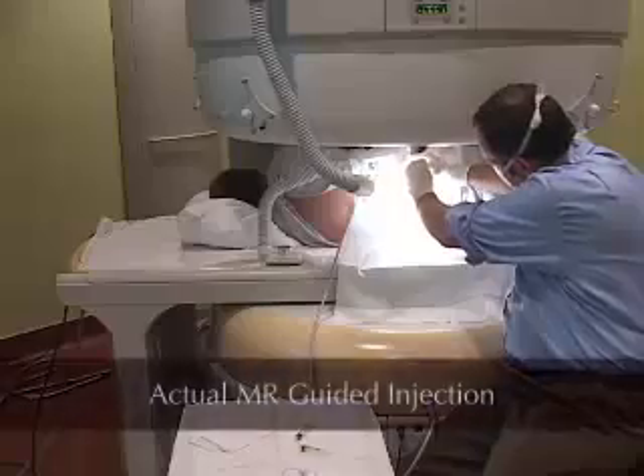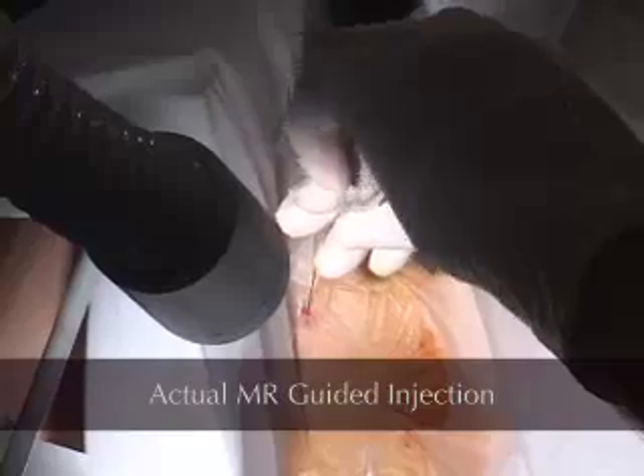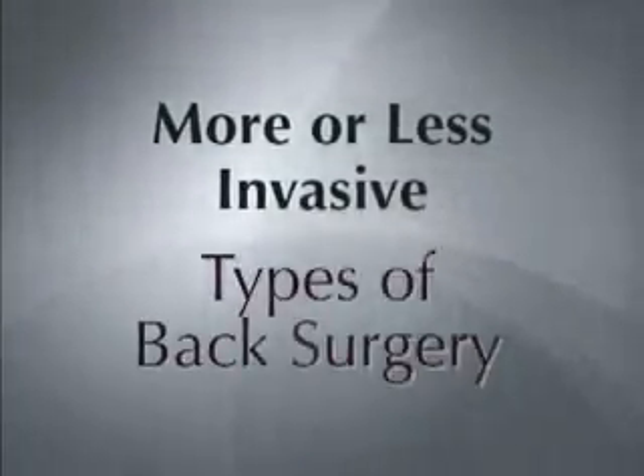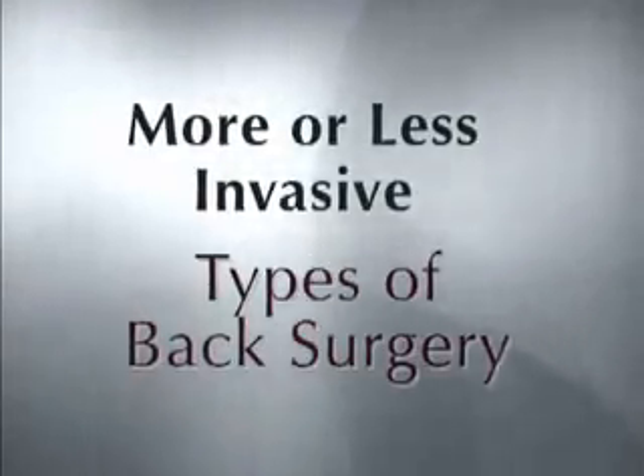And because they're minimally invasive, these procedures mean the patient can often go home the same day and return to work in a matter of days rather than weeks. I pioneered the use of open MR-guided injections and I'm excited to have the opportunity to help educate you about the possible benefits. If you or a loved one is contemplating back surgery, you may wish to consider an open MR-guided procedure first.